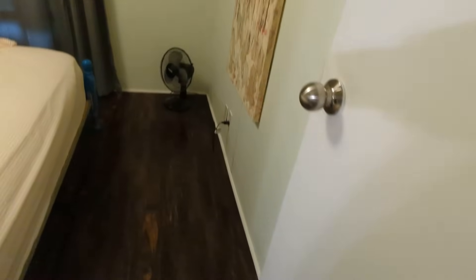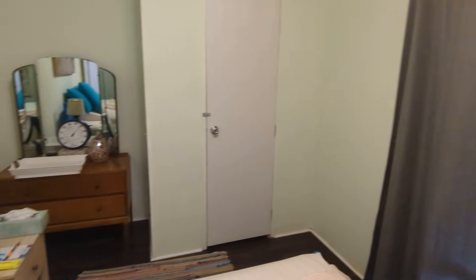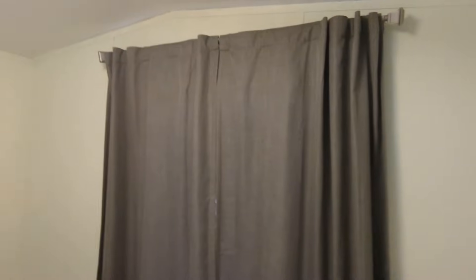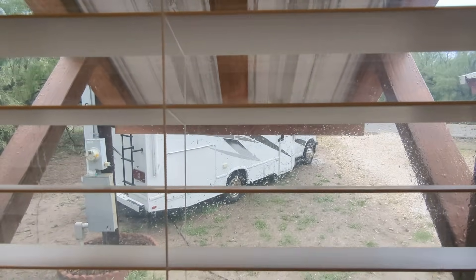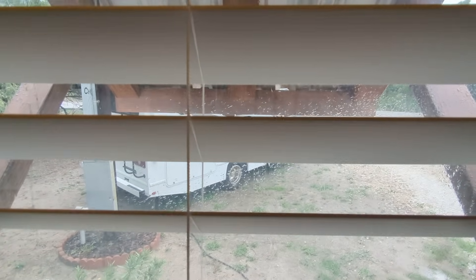This is my bedroom. It's actually the smaller of the two bedrooms and the farthest from the bathroom, but it's got that big window there and I just love that. In the evenings when I'm listening to my audiobook, I can look out this big window and see my RV out there. We'll leave that open a little bit.